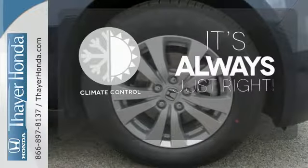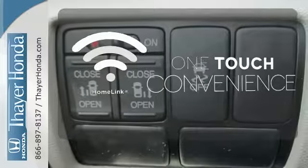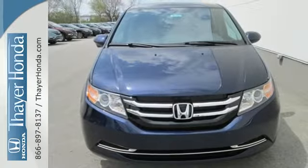Set it and forget it with the climate control. With Homelink, one touch makes your arrival as welcoming as if you'd never left. Get your to-do list completed much more efficiently with this outstanding Odyssey.